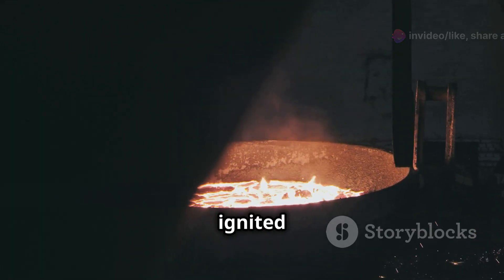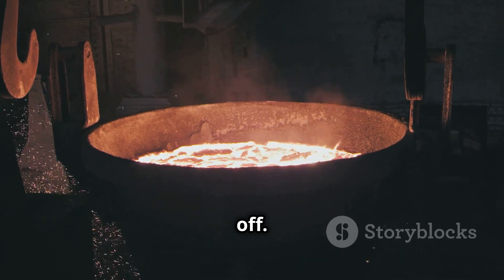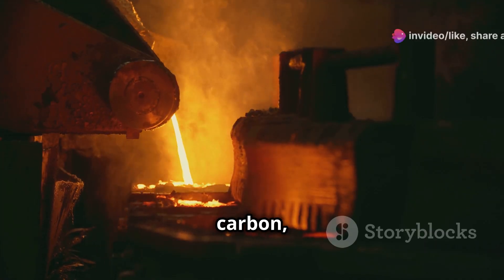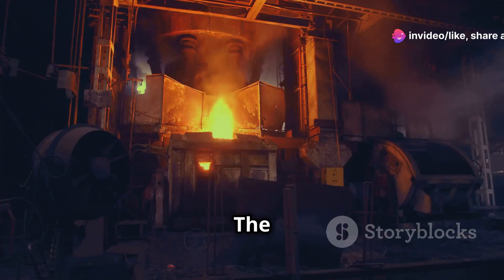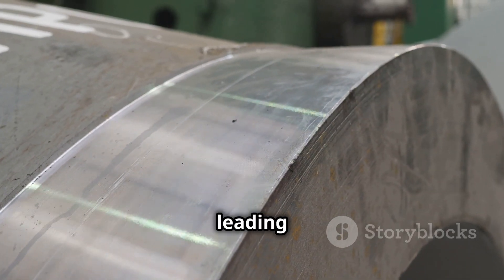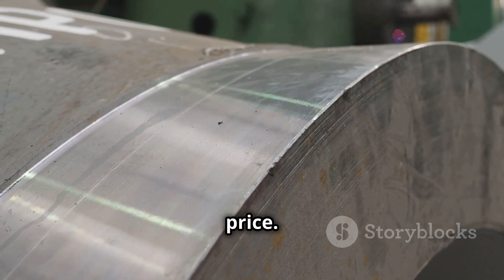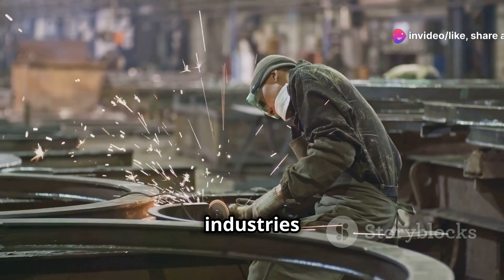The air ignited impurities in the iron, oxidizing them and causing them to burn off. This process removed excess carbon, leaving behind stronger, more malleable steel. The Bessemer process was significantly faster and cheaper than previous methods. It allowed for the mass production of steel, leading to a dramatic decrease in its price. This innovation unlocked countless possibilities for industries worldwide.